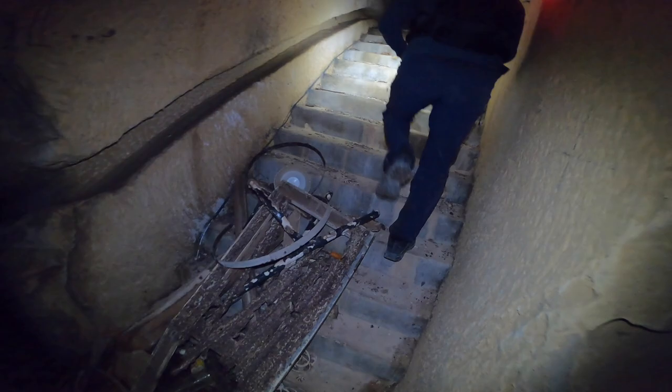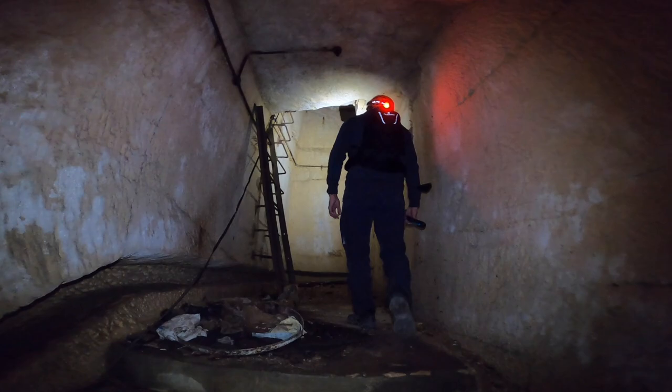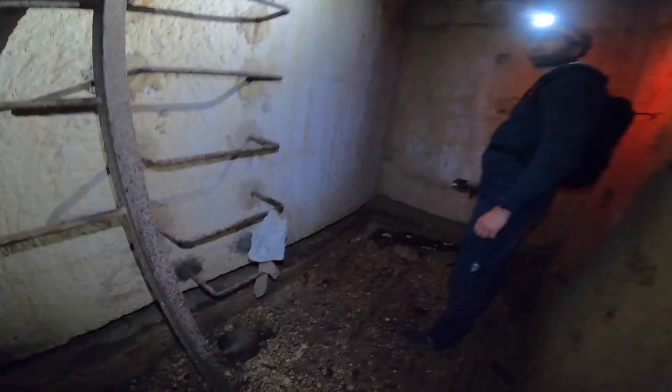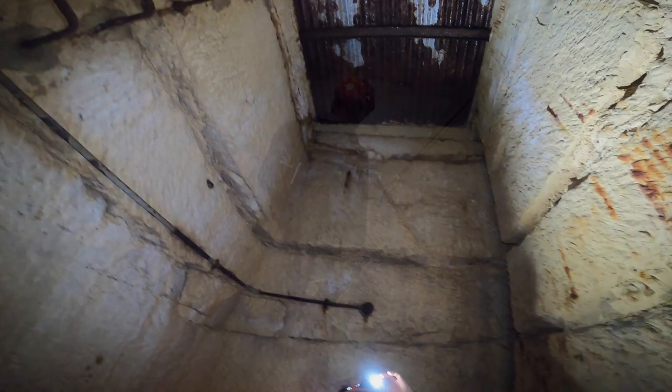Here it continues down, and we are going to check this part — we are going up. As you can imagine, these places have multiple entrances, just so if it has been bombarded, one has multiple escape routes. This one is not stairs, but one would have used this metal ladder to go up.